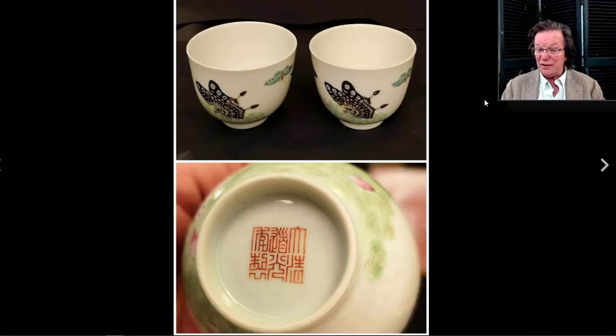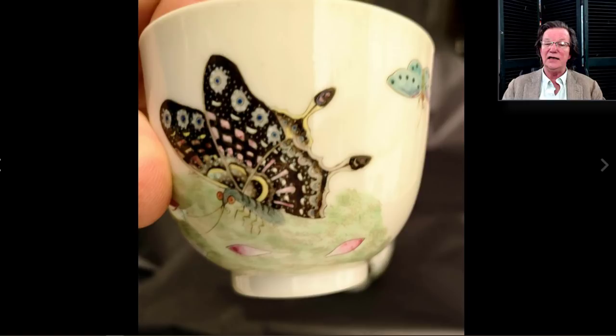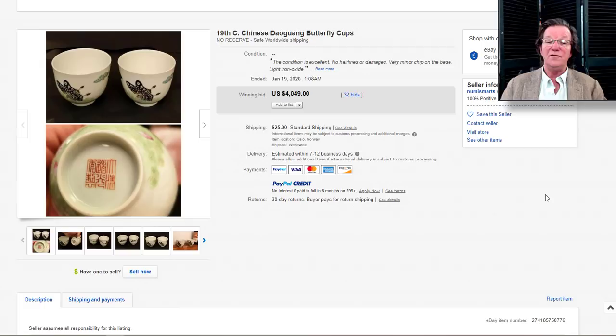On to this — the Daoguang butterfly cups. Many of you know this butterfly pattern with the black butterflies. These were also done in the early 20th century, but when you compare them, I believe this one is a much older Daoguang period example. The quality of the enameling is better, the porcelain is finer, the finish smoother. Always look at porcelain without the decoration if you can visually — to see how the shape and quality look to your eye. The foot rim looked perfectly good, the mark looked fine, and they brought $4,049.